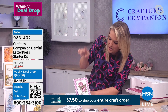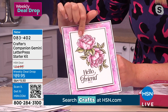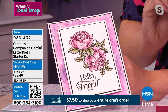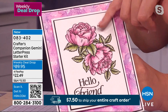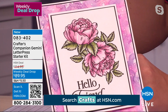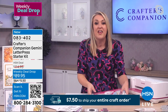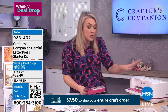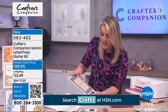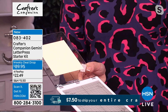Letterpress. So what is it? Letterpress is that really expensive look — when you see handmade wedding invitations, they're not just stamped the way we would stamp. They are depressed into the surface of the paper. It's called debossing. They deboss into the surface of the paper so that you can then color them, and have these beautiful crisp designs and images. That is what letterpressing is. We have come up with a letterpress tool which works with your Gemini 2 and your Gemini Junior.